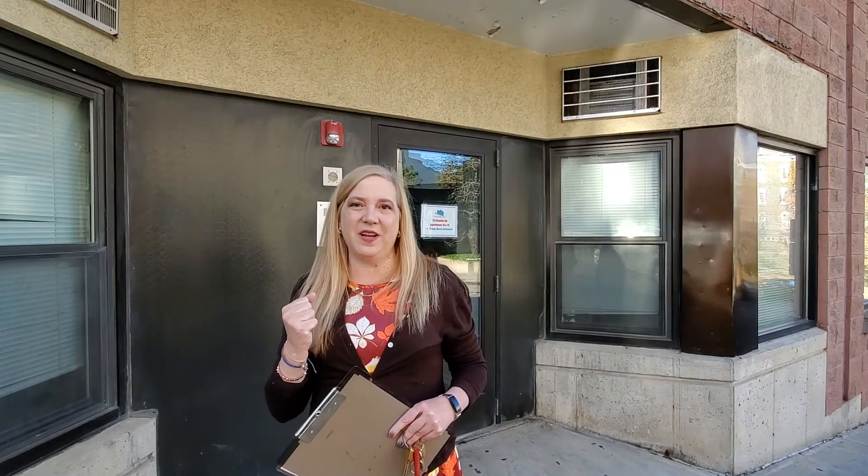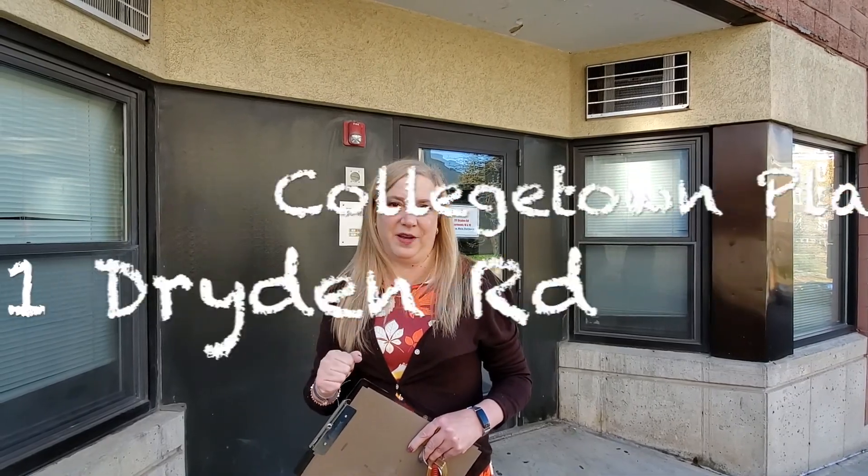That's a look at the interior and the floors of College Town Plaza. Make sure you take a look at the other videos — the exterior videos and the parking lot videos. You can see the playlist for College Town Plaza to see how the whole building fits together here in the heart of College Town at College Town Plaza, 111 Dryden Road.